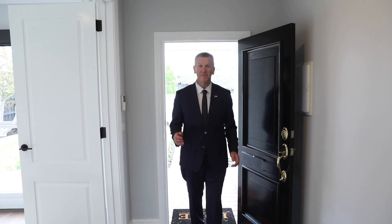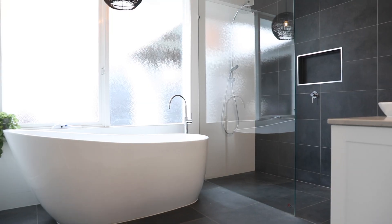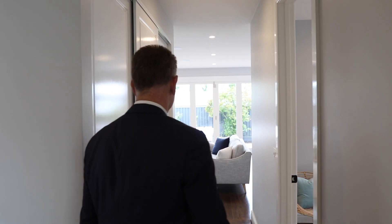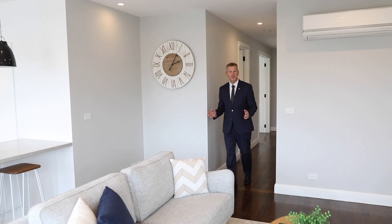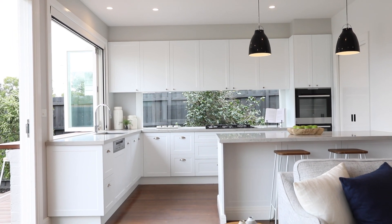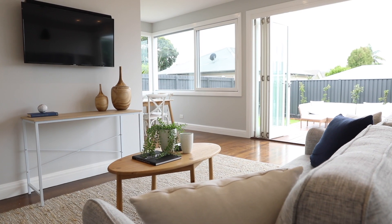The owners of this home have thought of absolutely everything, with three generous sized bedrooms and a bathroom that's straight out of a magazine. Have a look at how light and bright this home is, with all the light coming through the glass — from the dining room, the open plan living, to the master chef kitchen.